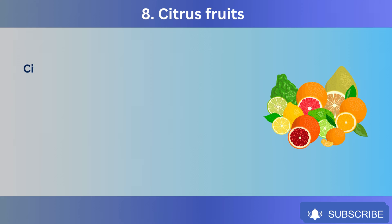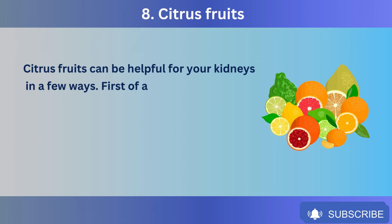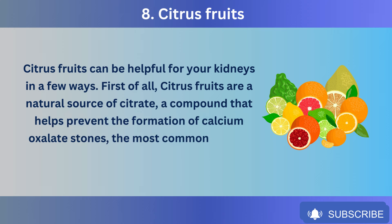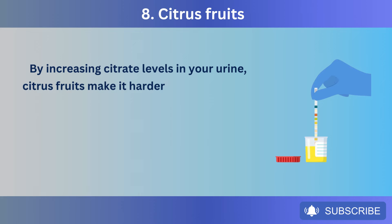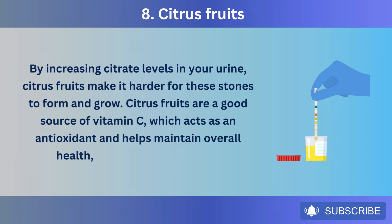Number 8: Citrus fruits. Citrus fruits can be helpful for your kidneys in a few ways. First, citrus fruits are a natural source of citrate, a compound that helps prevent the formation of calcium oxalate stones — the most common type of kidney stones. By increasing citrate levels in your urine, citrus fruits make it harder for these stones to form and grow. Citrus fruits are also a good source of vitamin C, which acts as an antioxidant and helps maintain overall health, including your kidneys.